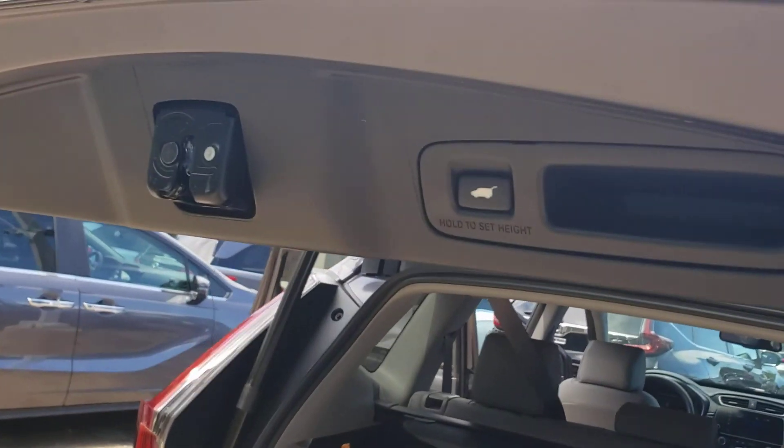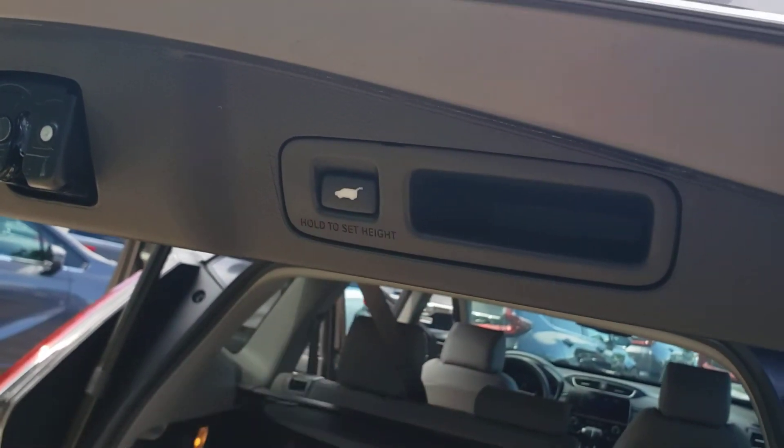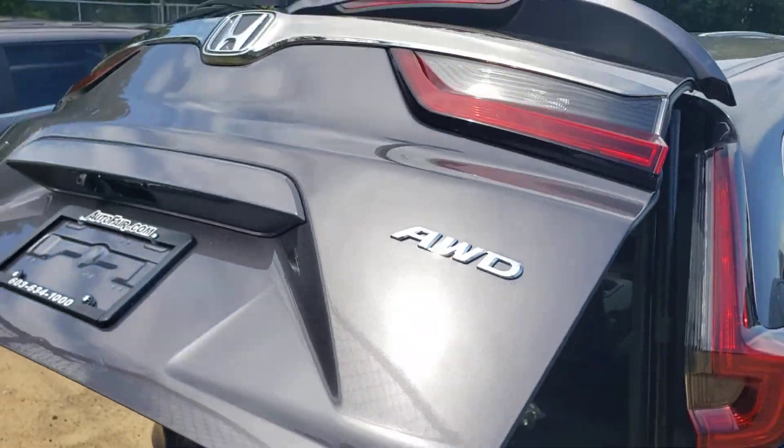There is a single-touch button on the back, and the tailgate automatically goes down.